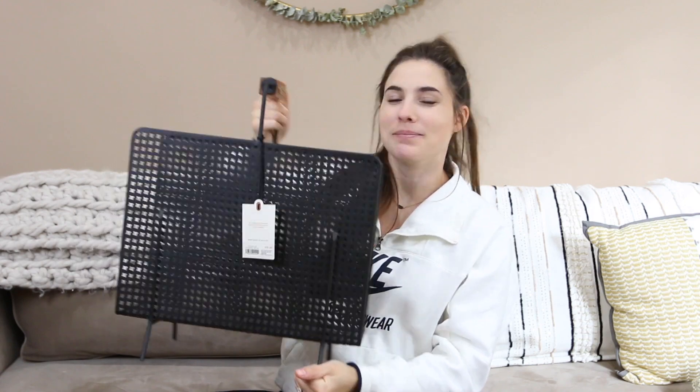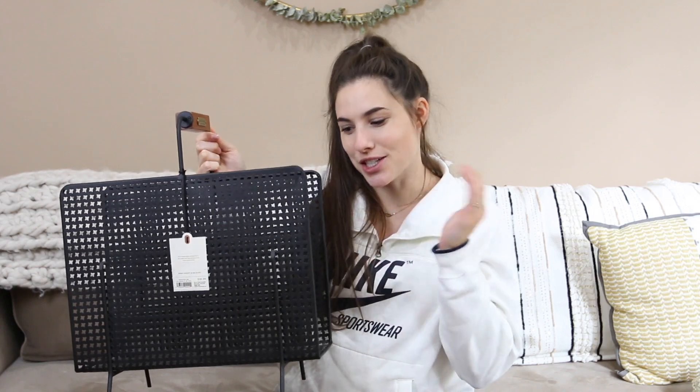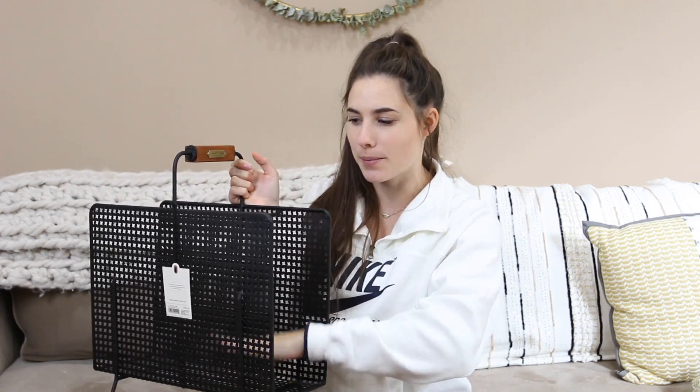The next thing I got was this magazine holder. I don't have magazines, but I do have a lot of kids' books, so I was thinking this can go in the nursery as an easy storage place for all her books that are always all over the floor. Or I have a bunch of swaddle blankets that I could stack up in here for the new baby so I can just grab one out really quick.